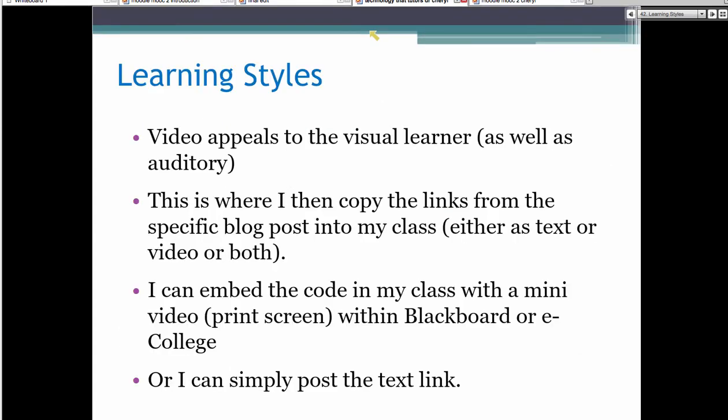Here are the learning styles: video appeals to visual learners as well as auditory learners. I can copy links as a blog post, as text, or as a video, or both. I can embed the code in Blackboard or eCollege. If you teach for a university with a proprietary system like University of Phoenix, you just paste the link and students copy it into their browser. Every system is just a little bit different. The goal of options is you do things once, and now I have an entire database I don't have to rebuild every time I set up a new class.